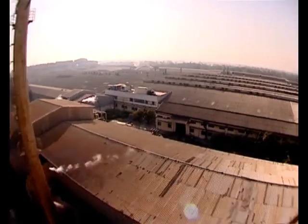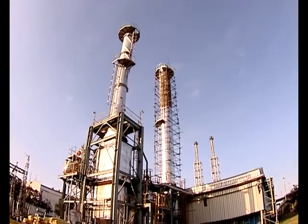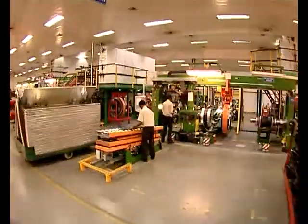As the vehicles do their test run, let's take a quick look at where these tires are manufactured. This is the Apollo Tires plant in Limda, Gujarat, where Apollo's radial tires are currently made.